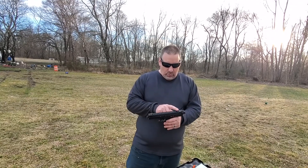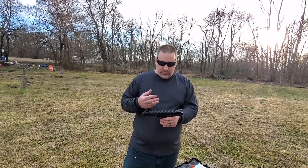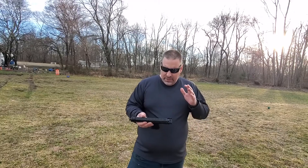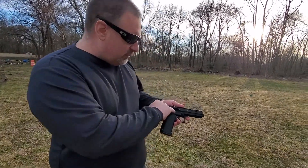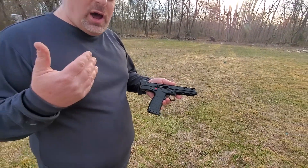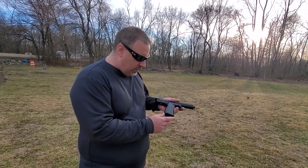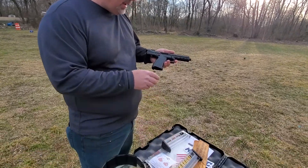It does have a really cool Picatinny rail on top where you can put a red dot or a small mini scope, which is really nice. It is a blowback design. Inside the gun, it does not have a feed ramp — it's a blowback design, kind of like some Hi-Point firearms that also have that same type of design. For the mag release, it's like some old military-style handguns where you have the mag release at the bottom — it drops the mag right out.